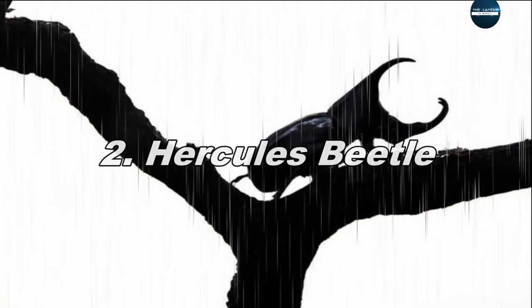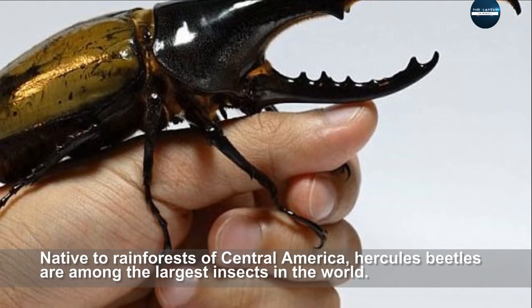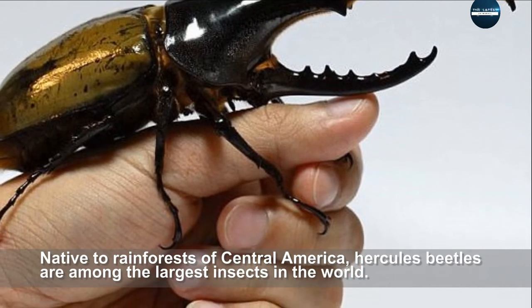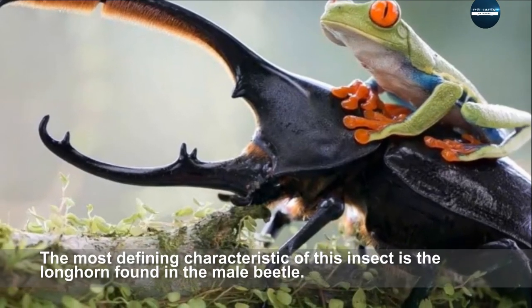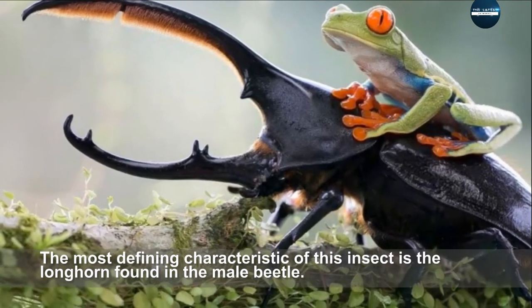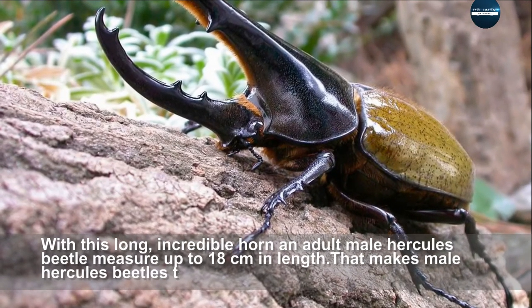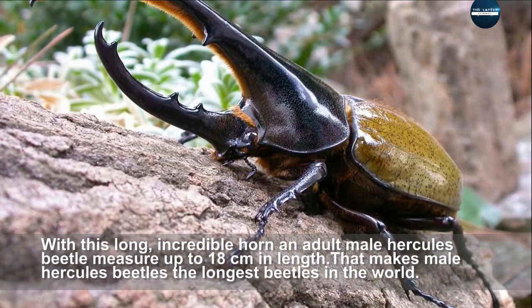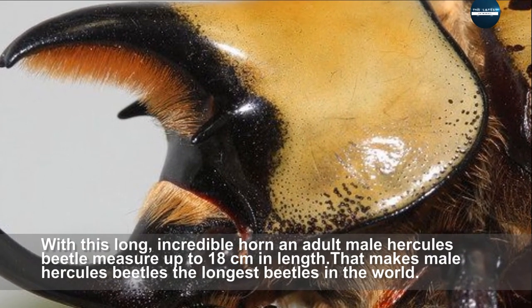Hercules beetle, native to the rainforests of Central America, is among the largest insects in the world. The most defining characteristic of this insect is the long horn found on the male beetle. With this incredible horn, an adult male Hercules beetle can measure up to 18 cm in length, making male Hercules beetles the longest beetles in the world.